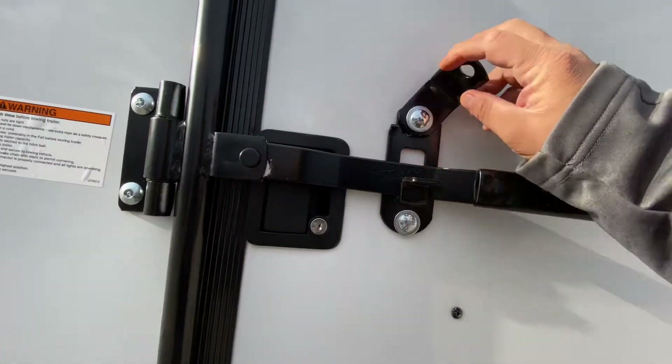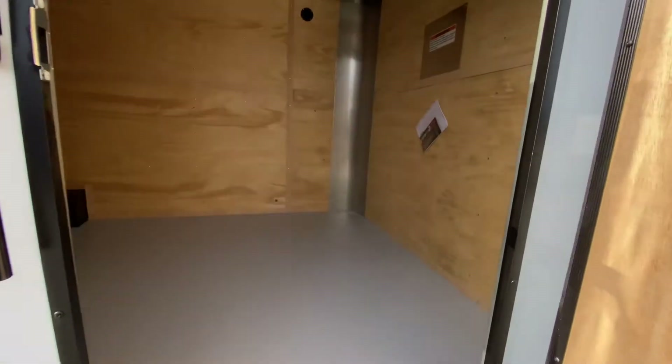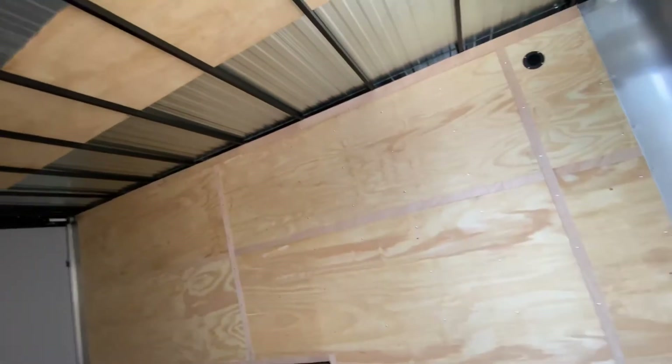It's going to have your side entry door with a bar lock and latch on this one. This helps ensure and helps keep this trailer nice and secure.